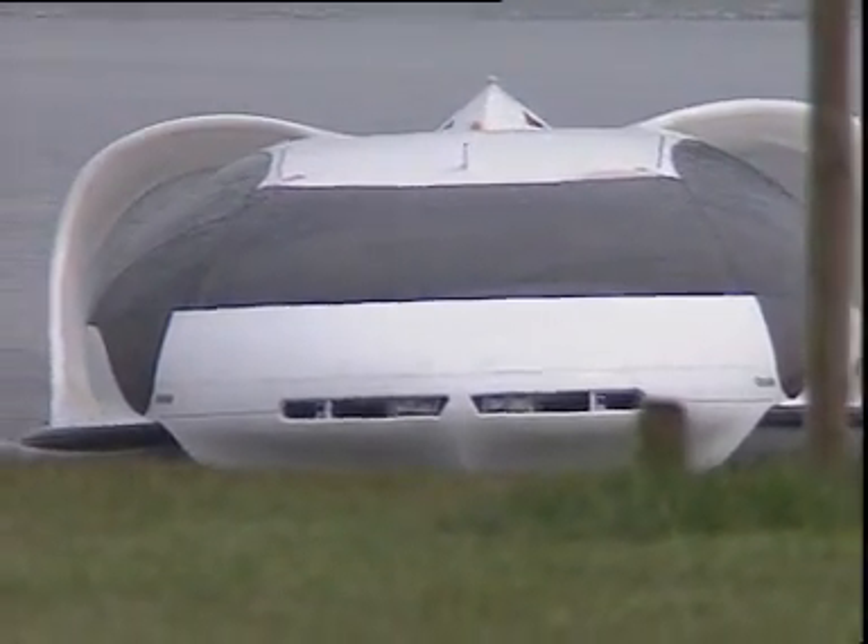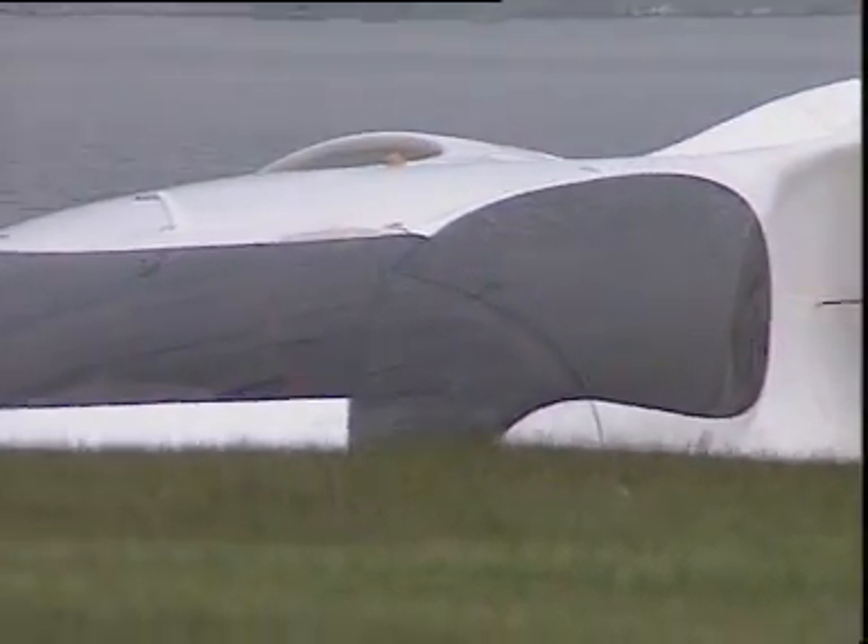For water-based police, coast guard, border patrols and nature protection services, the air cushion vehicle becomes an indispensable asset.